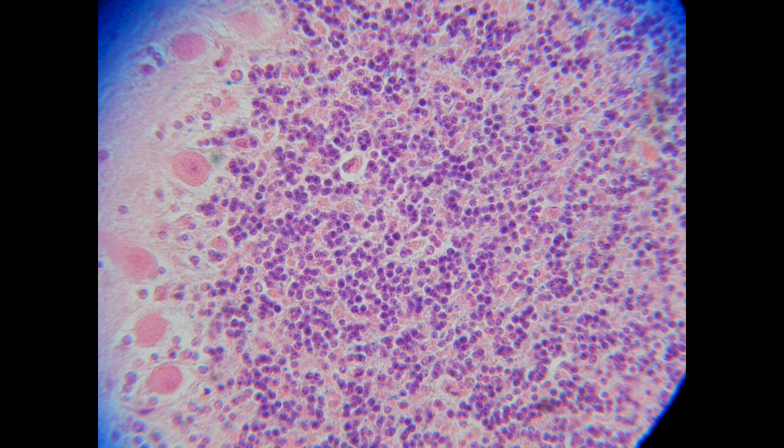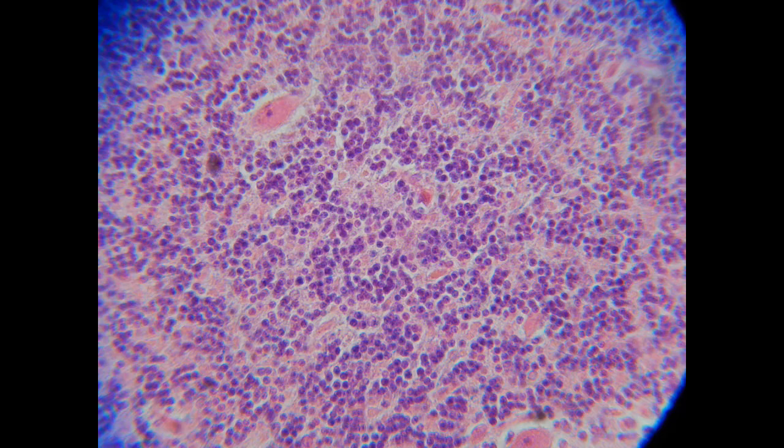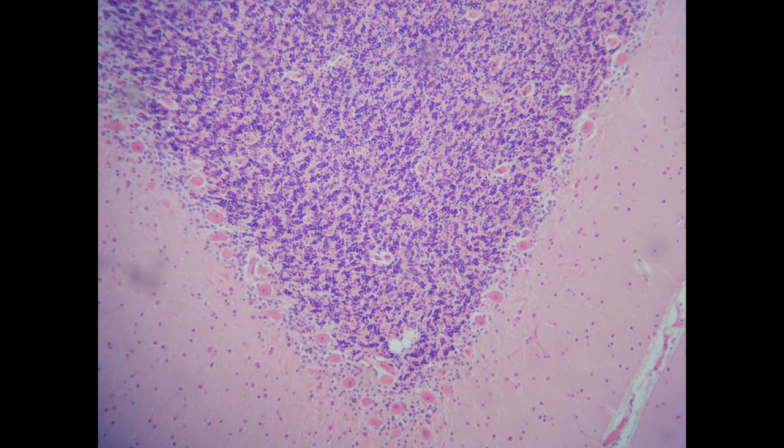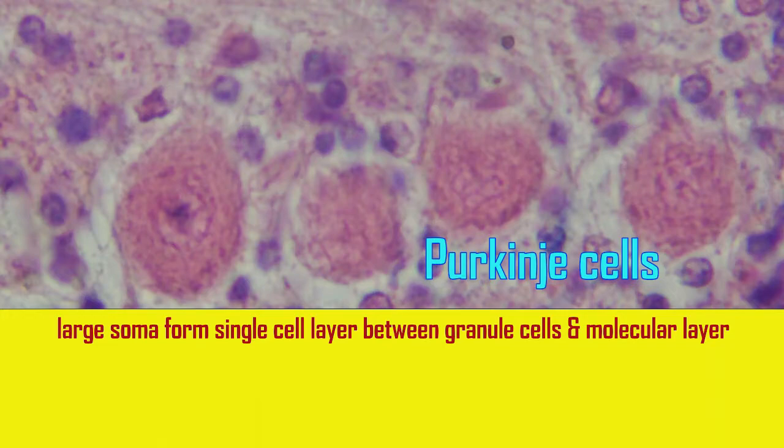Their axons project into the molecular layer superior to them, where they form a T-shaped pair of parallel fibers, which then run through the dendrites of the Purkinje fibers, with each granule cell contacting about 10,000 Purkinje fibers.